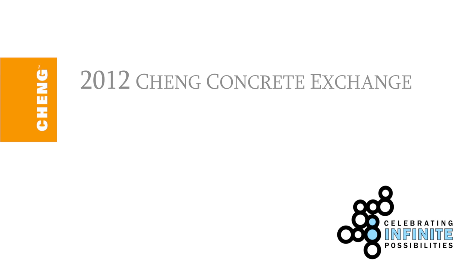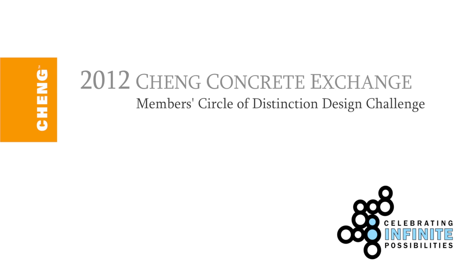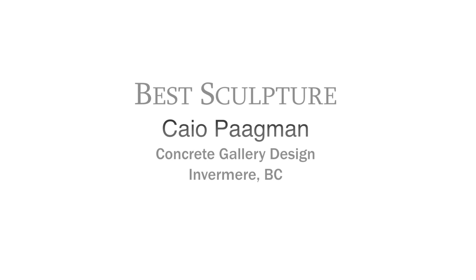Hi, I'm Futong Chang and welcome to the 2012 Chang Concrete Exchange Members Circle of Distinction Design Challenge. Congratulations to Best Sculpture winner Kyle Pagman of Concrete Gallery Designs in Invermere, British Columbia.